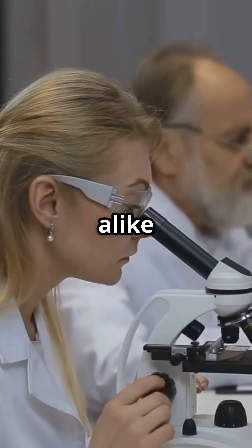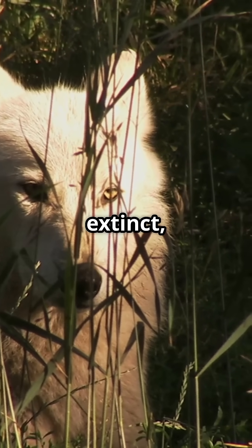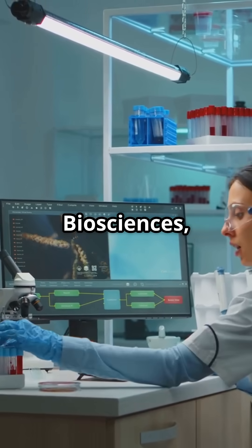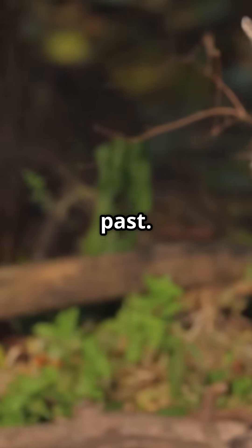Why do tech geeks and biologists alike have their jaws dropping? Because dire wolves, long extinct, are back. Thanks to the masterminds at Colossal Biosciences, the dire wolf, Aenocyon dirus, is no longer a relic of the past.